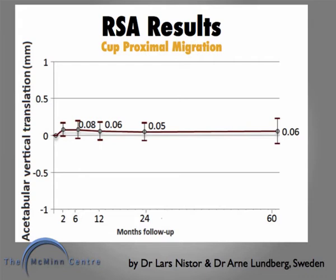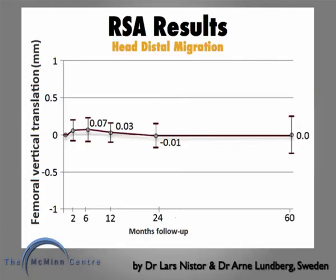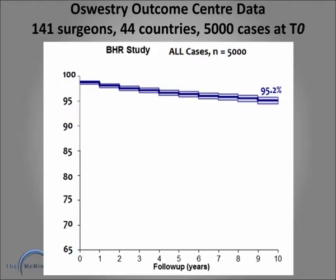RSA showed 0.2mm of migration on the cup at two months and no further migration to five years. RSA on the femur showed no migration. The first 5,000 cases done by 141 surgeons in 44 countries showed a 95.2% implant survival at ten years.